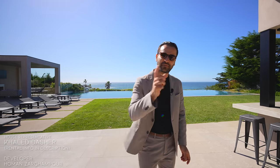And before we start our tour, I wanna thank the house representative Khaled for getting us in here and allowing us to tour their amazing listing. And now, let's begin our tour.